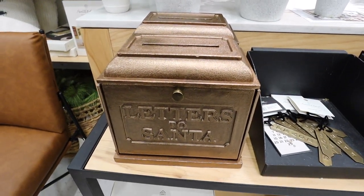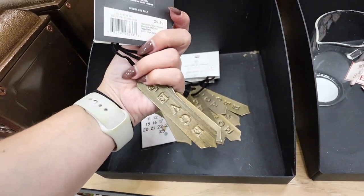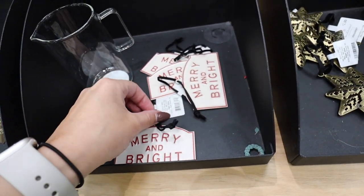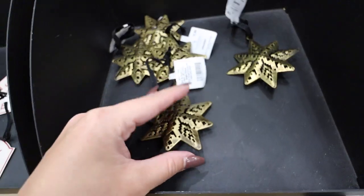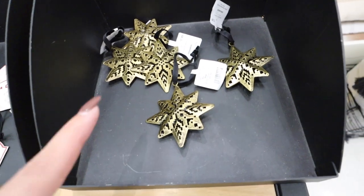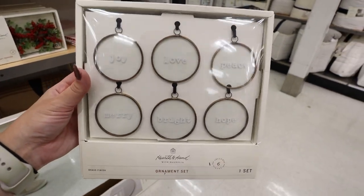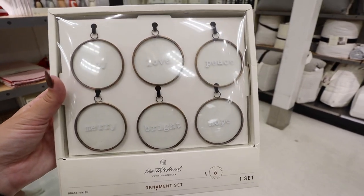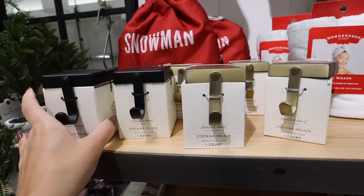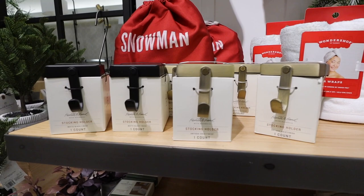They have little ornament sets — three pieces saying Hope, Joy, and Peace as little gold plaques on black string for $5.99. There's also an individual ornament that says 'Merry and Bright' for $2.99, and little star ornaments also at $2.99, though I think buying them in a pack online is a better deal. For $15 there's another ornament set with little glass plaques saying Joy, Love, Peace, Merry, Bright, and Hope. They also have stocking holders in gold and black for $14.99 each — they have a pretty good weight to them.